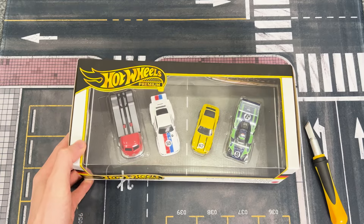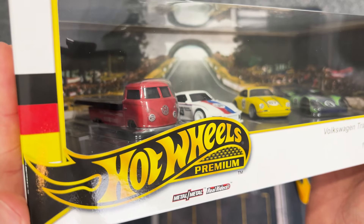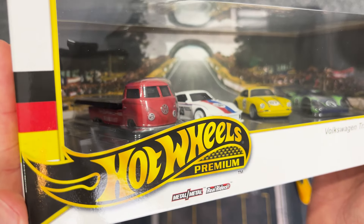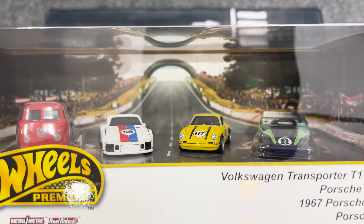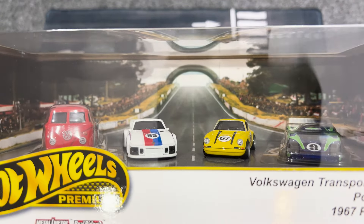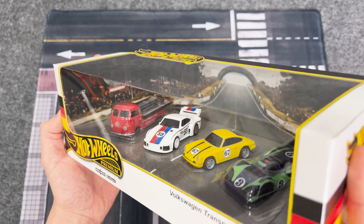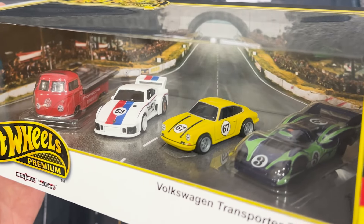No matter what everyone else thinks, you better believe that this Premium Porsche Collector's Display 4-pack was 100% going to be added into my die-cast collection. Right off the bat, I want to point out that Mattel might actually be onto something here. The T1 Transporter and the 917 have both been placed under individual plastic blisters for the first time ever in this series. Do you think that it now makes it harder to enjoy this set inside of its packaging? Let me know your thoughts in the comments.